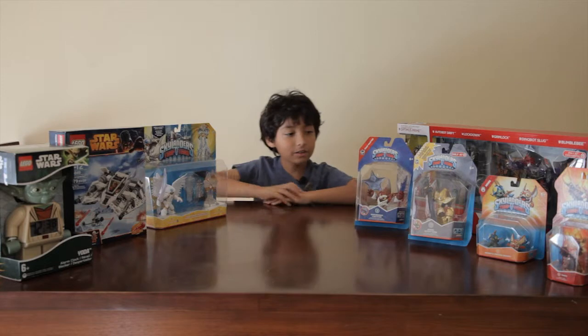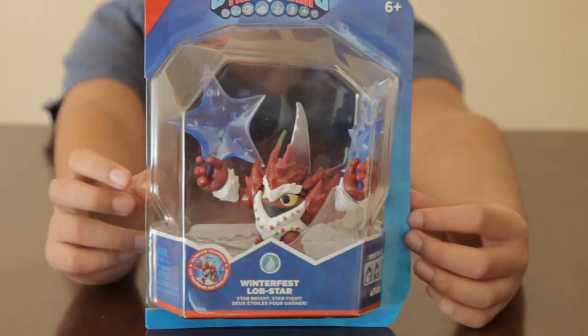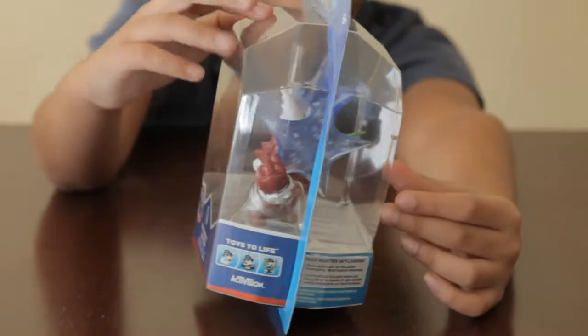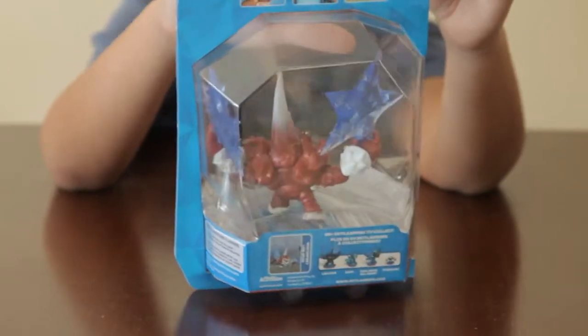I also got Winterfest Lobstar, which I was really happy about since it's the season and I got it for Christmas. Here's the back of him and the side.